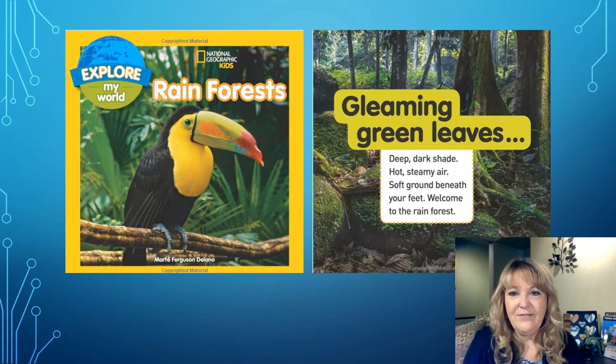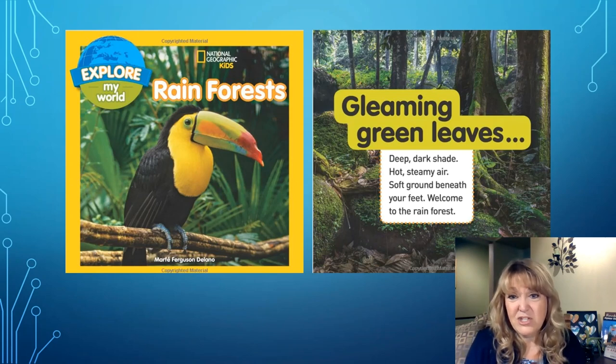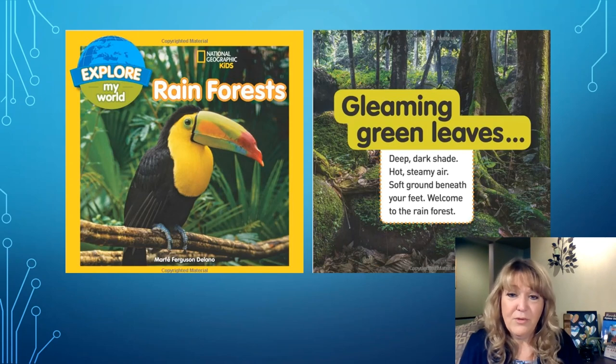Gleaming green leaves, deep dark shade, hot steamy air, soft ground beneath your feet. Welcome to the rain forest. I knew all of the words — I knew how to pronounce them and I'm pretty sure I understand what all the words mean. I have a really good sense of what this part of the text is telling me and what it looks like on the floor of the rainforest. I'm not sure that this book is challenging enough for me. It might be too easy.